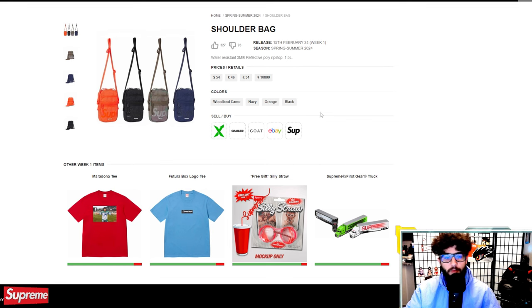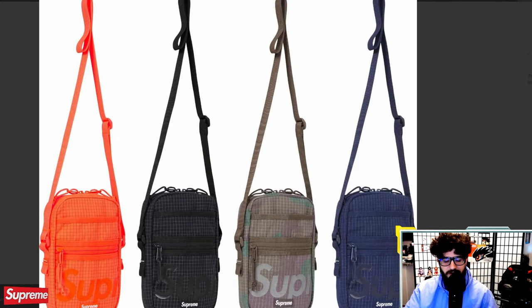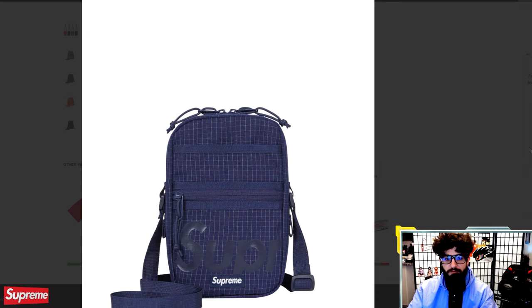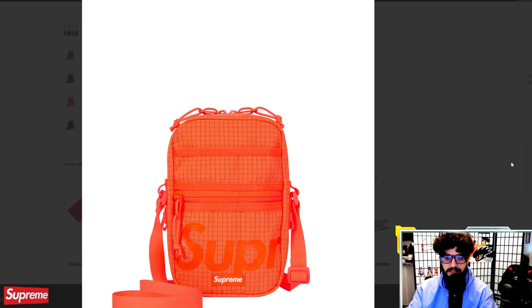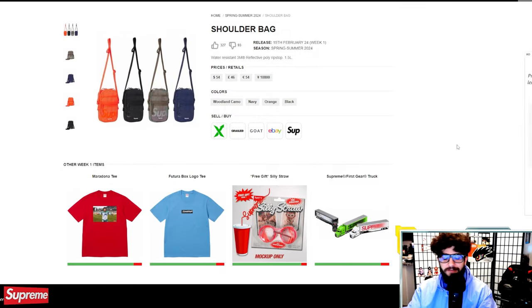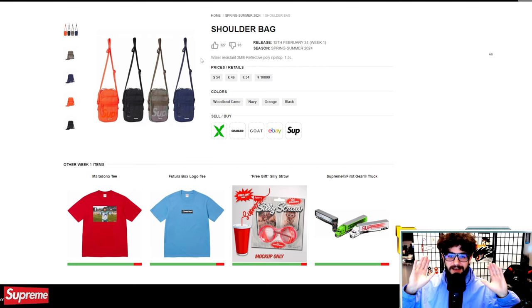Shoulder bag next — same colors, same material, 1.5 liters of volume. I think these have a good chance of selling out. Supreme shoulder bags have always done pretty well for years. I highly recommend anyone trying to flip stuff to do market research on similar items from previous seasons on StockX or eBay. It won't always be a one-to-one comparison, but it's a good indication of the market. For $54, it's not a big risk. I think at least you will break even.